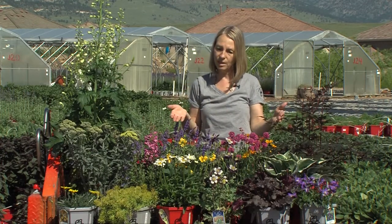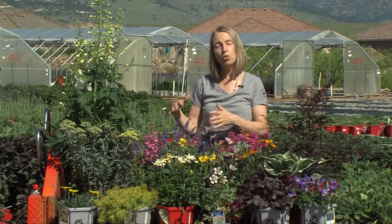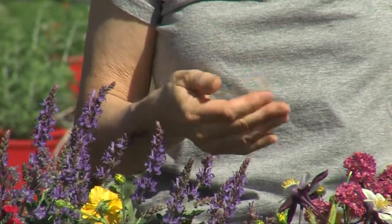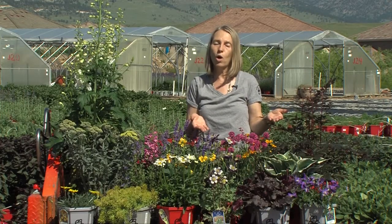That also brings us to another point. You want to think about whether this is in full sun all day long or is the area where you're planting in the shade. We want to be sure that we include the right plants in the right places, and also consider watering — is it going to be a pretty dry area, do you want a water-wise garden, or is it going to get normal watering from your irrigation system or regular hand watering?